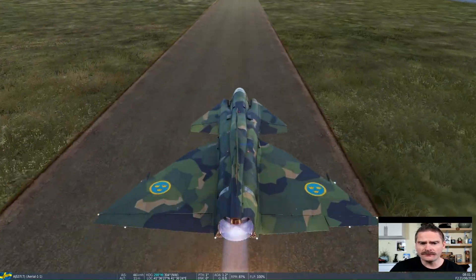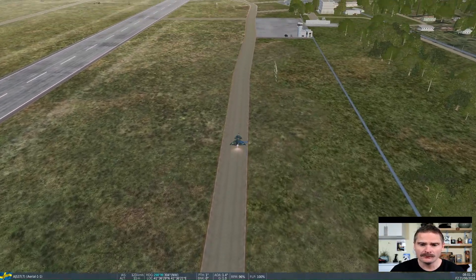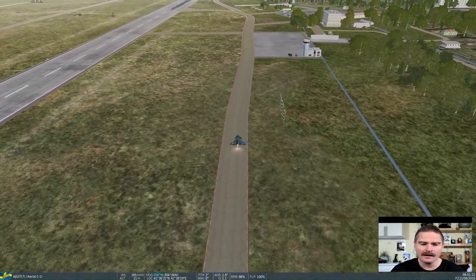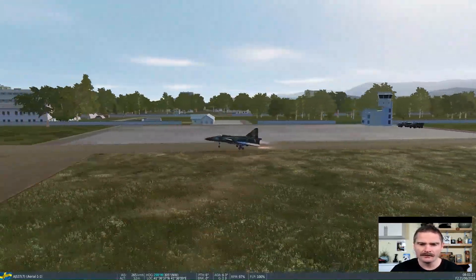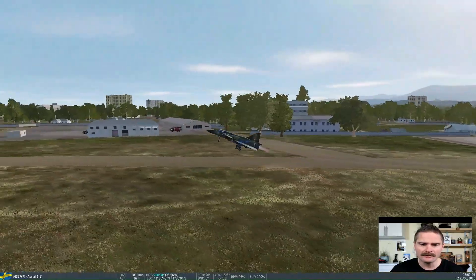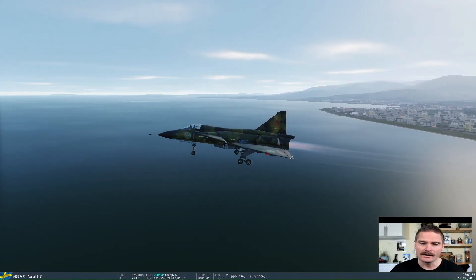I also tested a short field takeoff on a highway. When the landing gear is lowered, the flaps are automatically deployed, giving extra lift. On the real aircraft there was also a manual flap lever the pilot could use — something I haven't tested in the simulator yet, but it might become its own clip later.